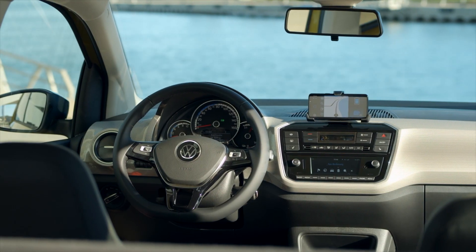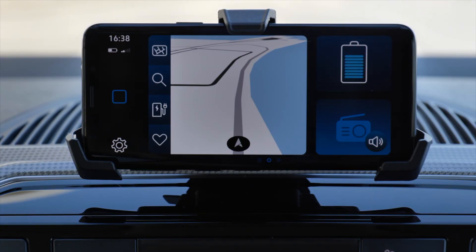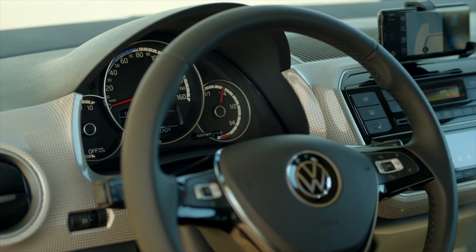The interior of the E-Up is like a modern electric car should be — fresh and nice. What I really like is the mount for your mobile phone, because with that you can use your mobile as the screen for the infotainment. On top of that, you've got really comfortable seats and a very nice steering wheel — it's a place you feel absolutely comfortable in.